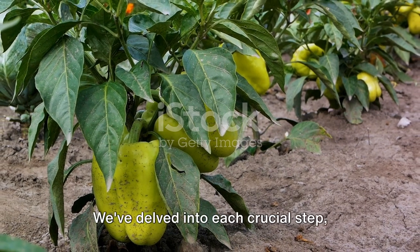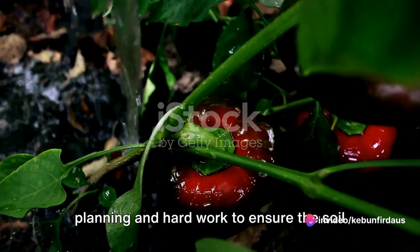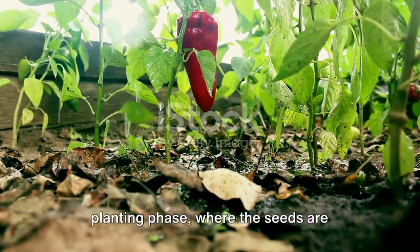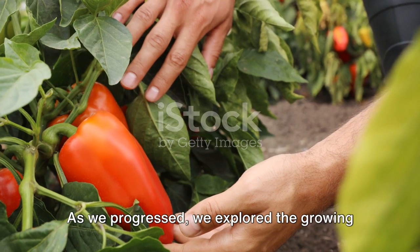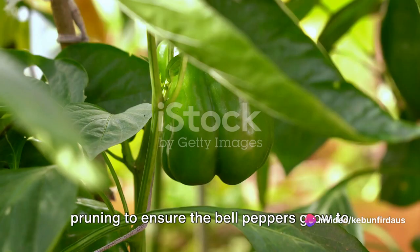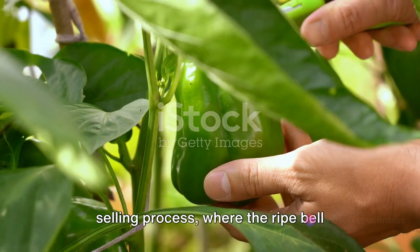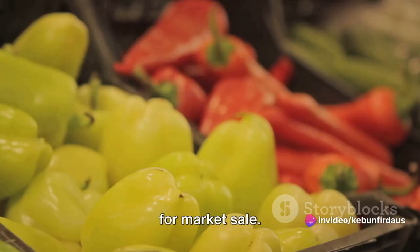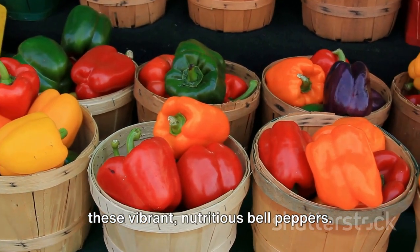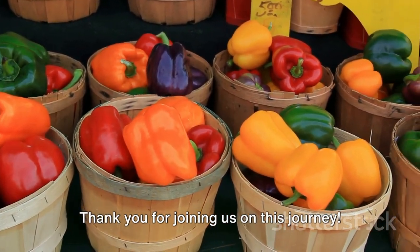That's the fascinating journey of bell pepper farming. We've delved into each crucial step — starting with the diligent preparation of the land, then the sowing and planting phase where seeds are meticulously nurtured into healthy seedlings, then the growing and maintenance stage emphasizing regular watering and pruning, and finally the harvesting and selling process where ripe bell peppers are carefully picked and prepared for market sale. Each step is a testament to the dedication and perseverance of the farmers who work tirelessly to provide us with these vibrant, nutritious bell peppers. Next time you enjoy a bell pepper, remember the hard work and dedication that went into growing it. Thank you for joining us on this journey.